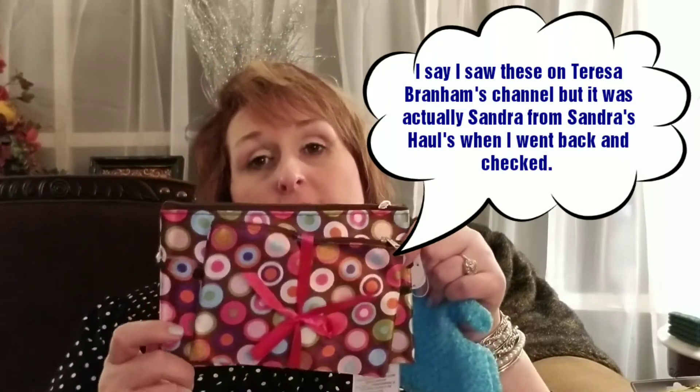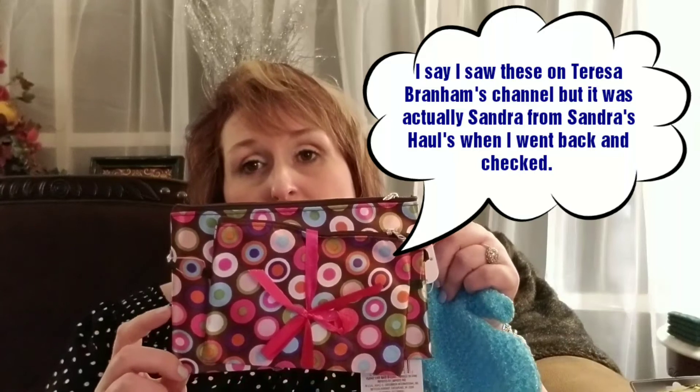I believe I saw Teresa haul these the other day. I have some rolling luggage and duffel bag type luggage that match these perfectly. So when I saw her haul these, I was like, I have got to find those. I think these will be perfect to drop some of my little products down into my luggage when I get to go on trips. I thought those were really cute.